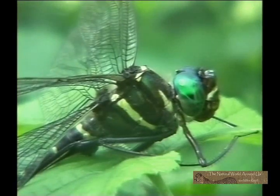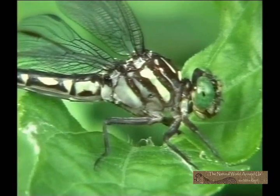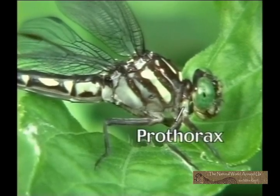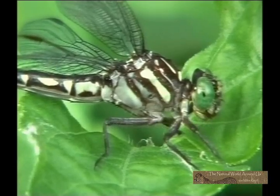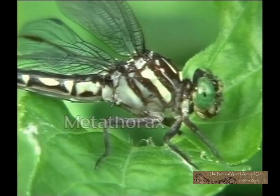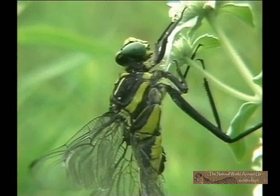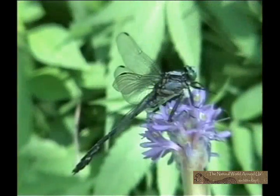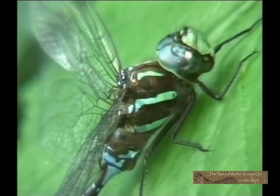The thorax is the section behind the head of the dragonfly. The three major segments of the thorax are the prothorax — a small section that the front legs are attached to — the mesothorax, and the metathorax. These together form the synthorax, where the two sets of wings and remaining four legs are connected. The colors, lines, and various marks on the thoracic segments display great variety according to species and sex.